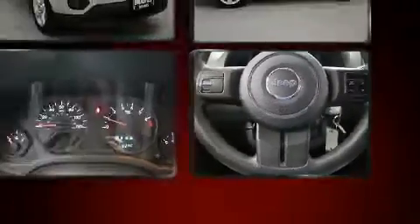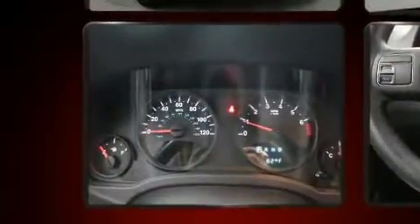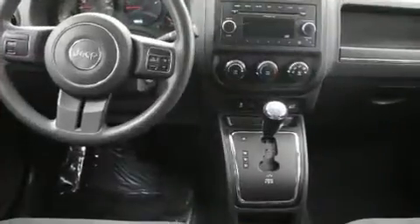Jeep prioritized practicality, efficiency, and style by including leather upholstery, delay off headlights, a rear window wiper, heated seats, and one-touch window functionality.